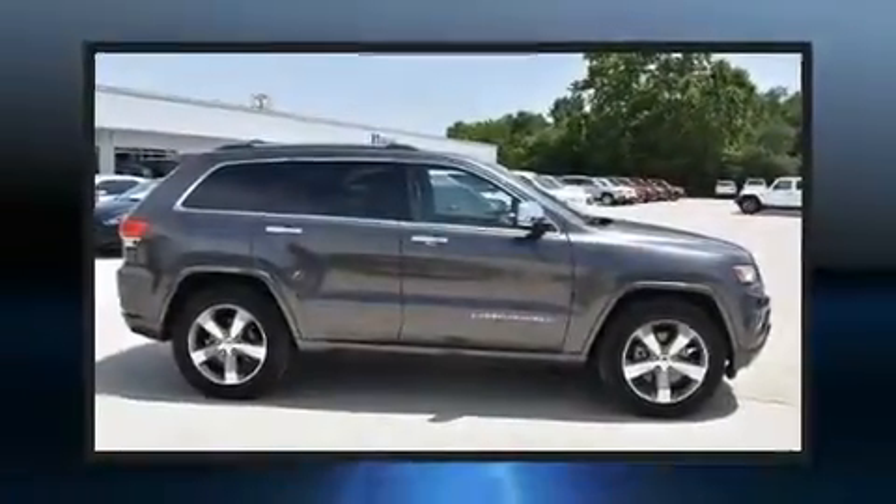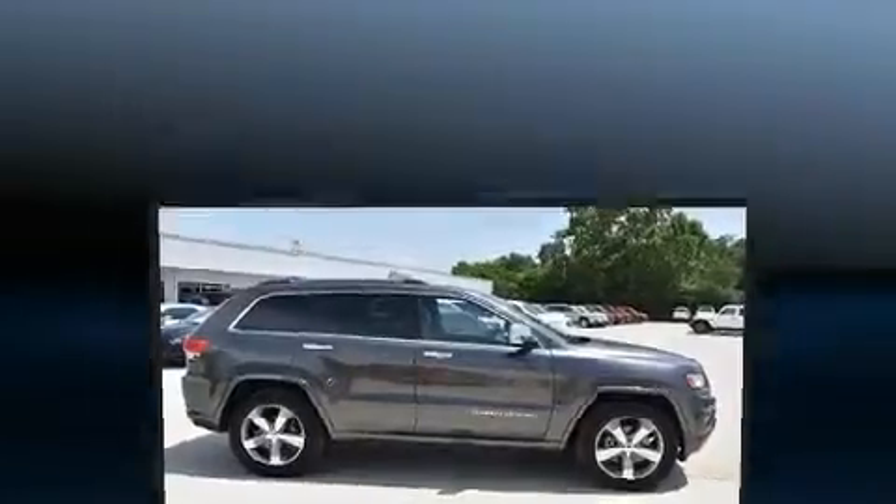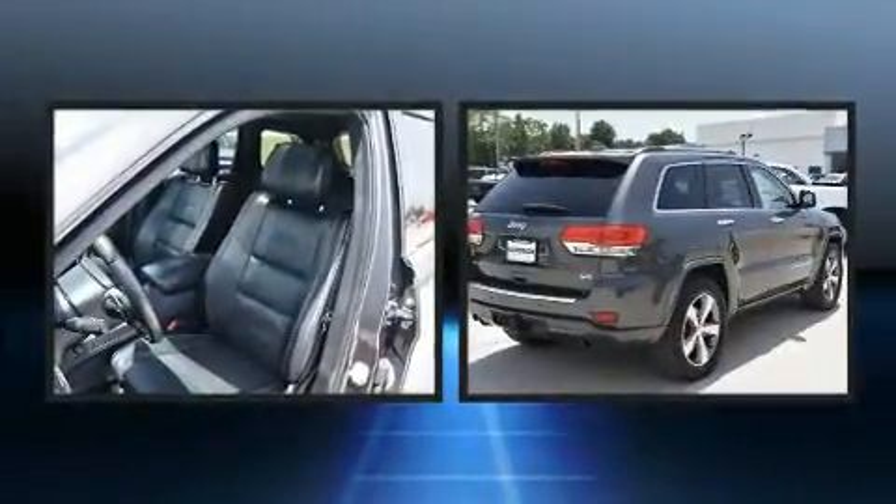Get excited about the 2014 Jeep Grand Cherokee. It features an automatic transmission, four-wheel drive, and a powerful eight-cylinder engine.